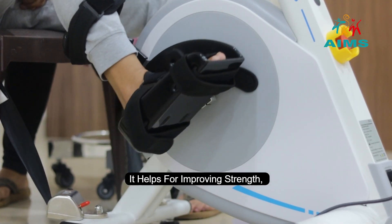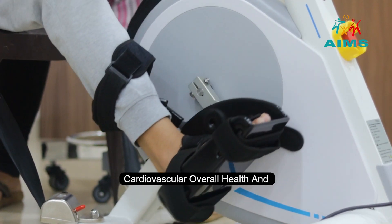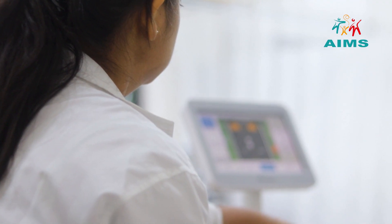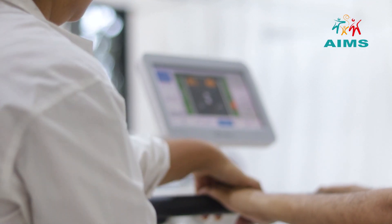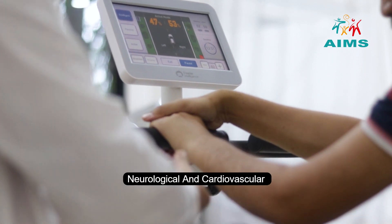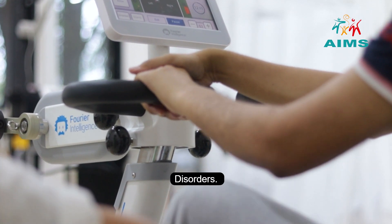It helps for improving strength, endurance, cardiovascular, overall health, and also to improve the range of motion and day-to-day activities. It can be used in various conditions of orthopedic, neurological, and cardiovascular disorders.